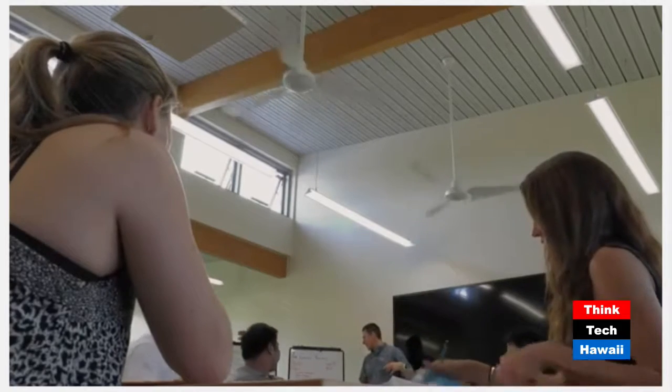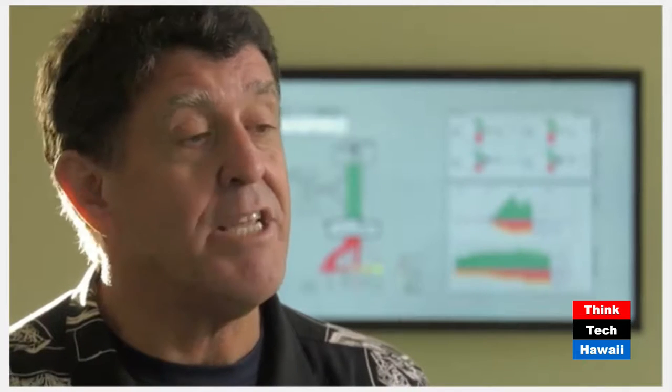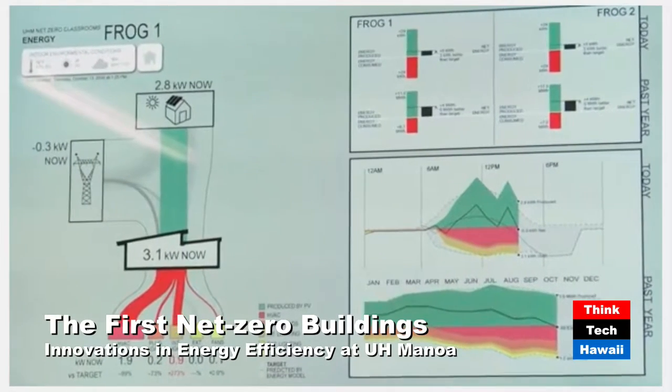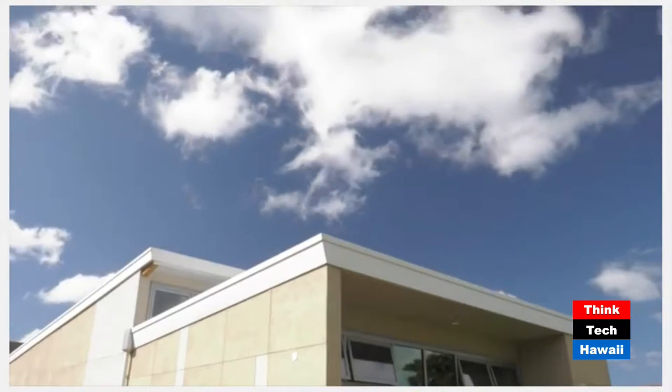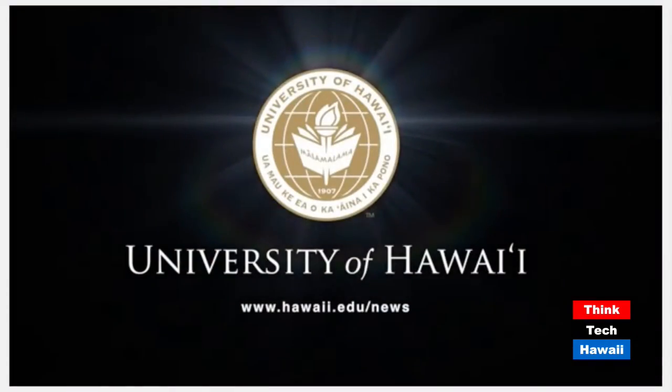The temperature is carefully monitored. Note in the clerestories up there, the trade winds coming through. They have been using this classroom for quite some time now with very good results. It helps that it's in Lower Manoa, so you're getting the trade winds coming through. You need to monitor any experimental building like this, and all of these readouts also serve as learning centers for the students - measuring temperature, relative humidity, and wind speed throughout the day.